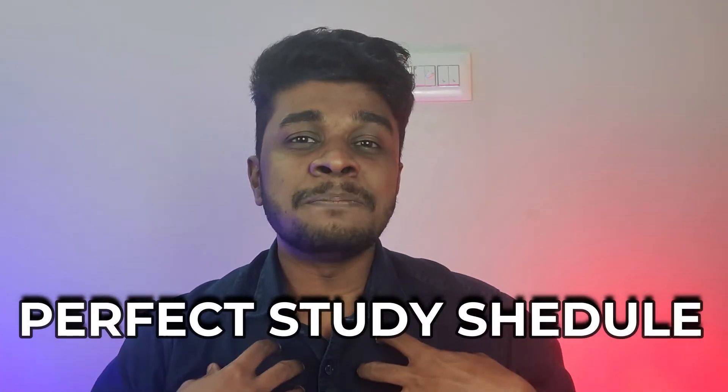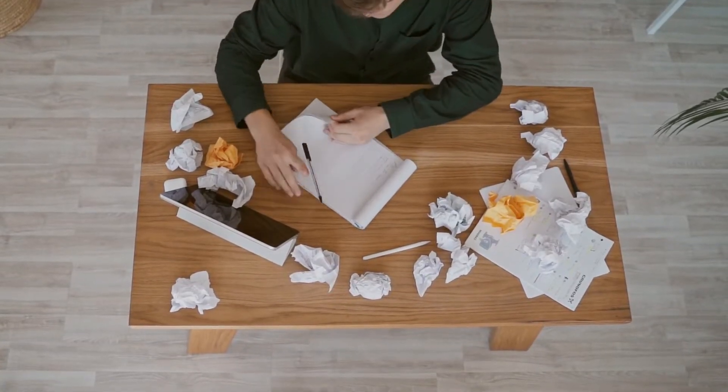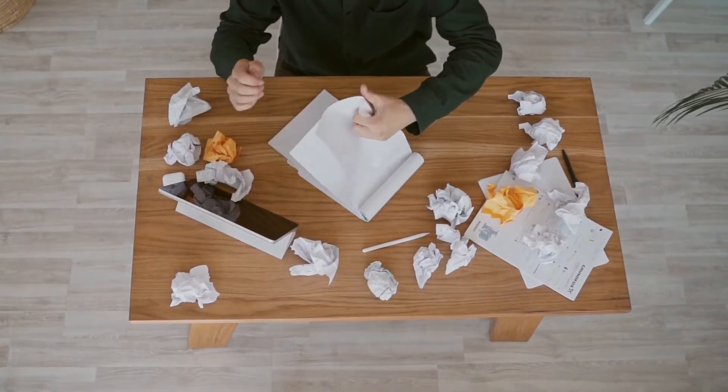Being a student, making a perfect study schedule that will help us to keep ourselves proactive, help us to top our examination, and achieve our goals is always a very difficult one. We would have made tens of hundreds of study schedules previously in our schools and colleges, and I'm sure we almost fail every time to follow that study schedule. Even I fail hundreds of times. So later, after reading lots of books and articles and from my personal experience, I understood the essence of making a perfect study schedule.